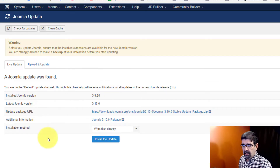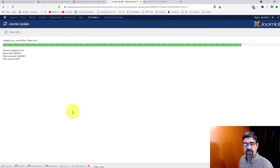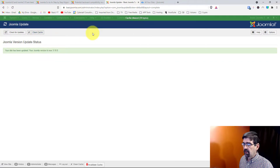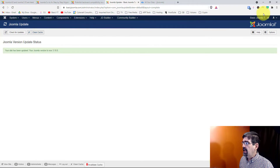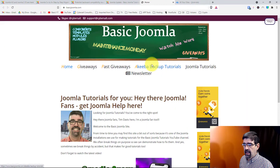We're going to click 'Install the Update' right here, and then we're going to wait for the little green bar to shoot across the screen — and there it is. Joomla version is now 3.10. I'm going to clean the cache with RegularLabs Cache Cleaner and then preview the site to make sure it's still working — and it is. We've updated one site to Joomla 3.10.